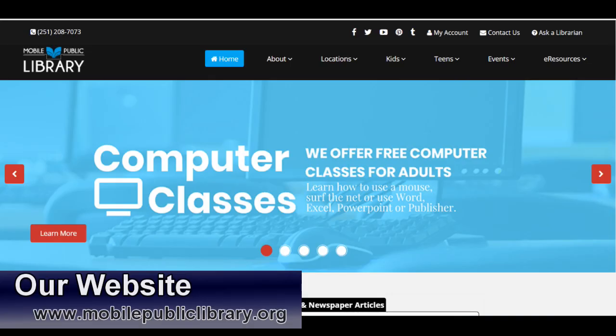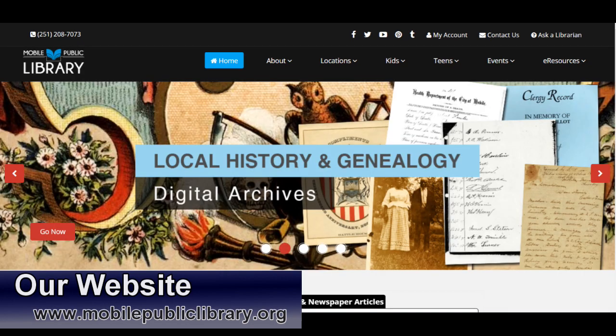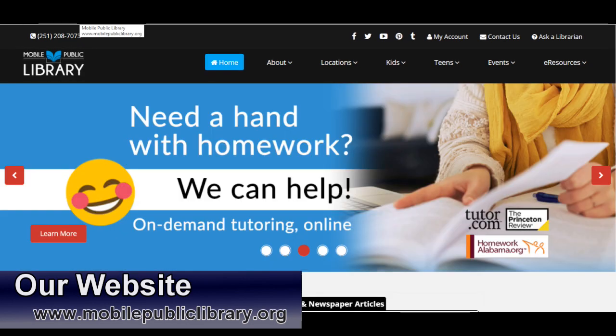Welcome to the Mobile Public Library's YouTube channel. The videos on this channel are primarily about using our website, databases, and other e-services, but we also offer a wide range of materials and services at locations throughout Mobile County.